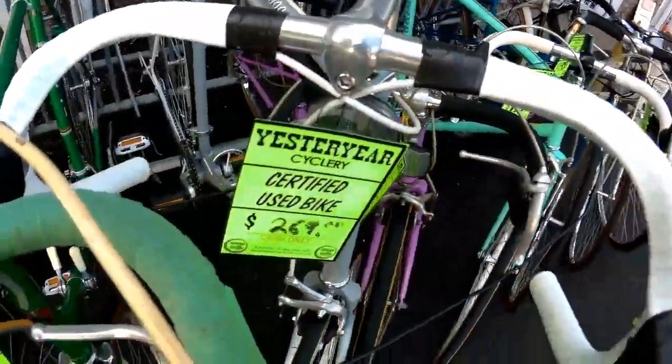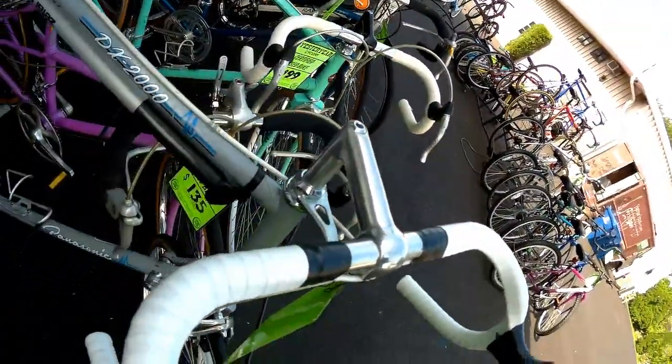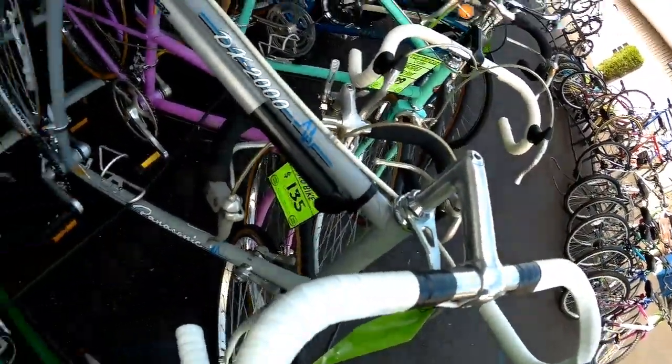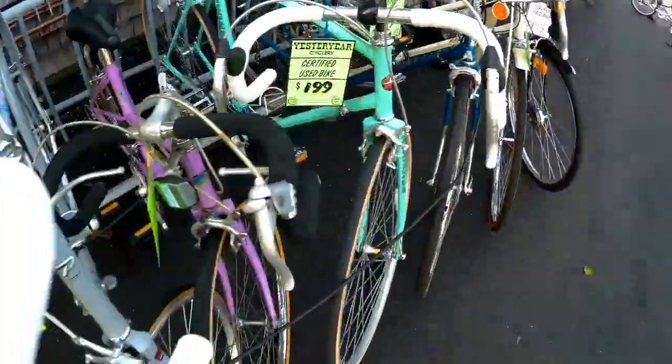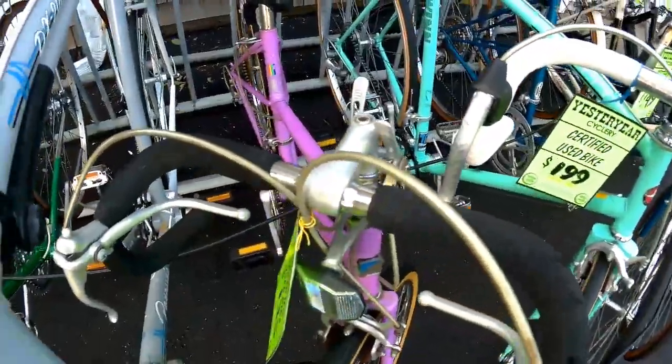For $269 you can get yourself a Panasonic DX2000 in a 27-inch frame. This thing is for a rider up to 6 foot 10 tall. Got a little guy or a little girl in the house? We got some small stuff — $135 for a little Univega 24-inch 10-speed.